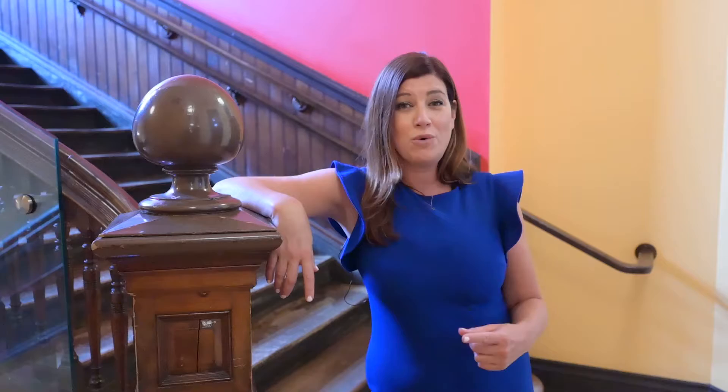Come check out one of Hamilton's most historic buildings — you are going to love this place. For more information on why you should make Penthouse 3, 200 Stinson Street home, I'm Rachelle Arrini with Royal LePage State Realty. You can reach out anytime. We'll see you next time.